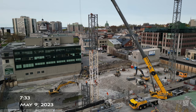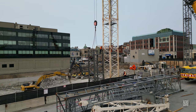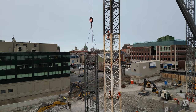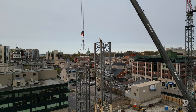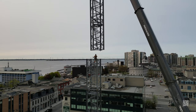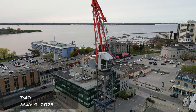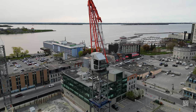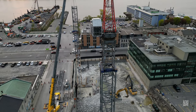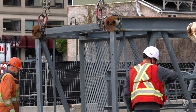Parts positioned the afternoon before are quickly lifted into place on the second crane. The tower head on the shorter crane is in place. There's a steady flow of additions to the structure.